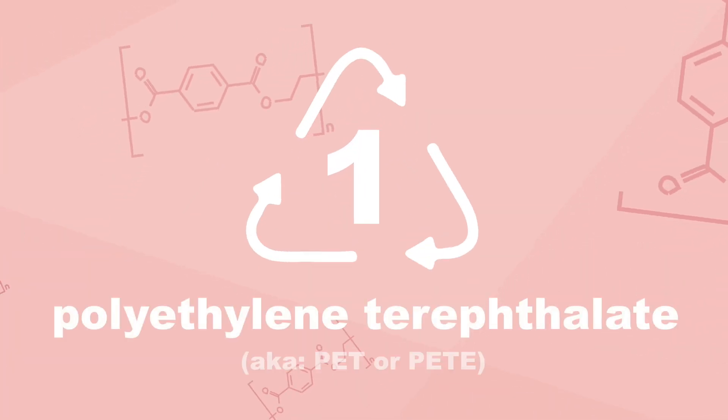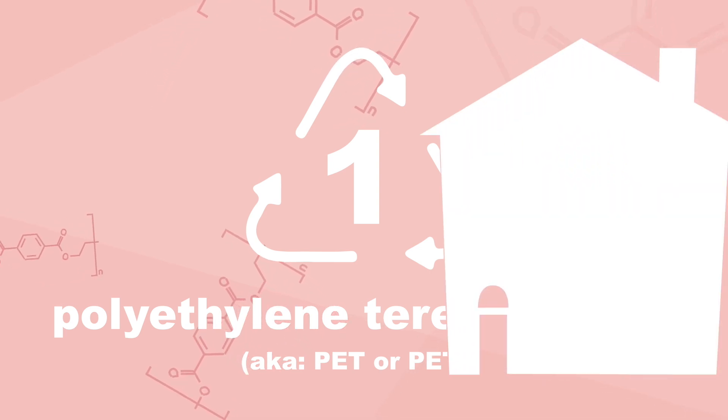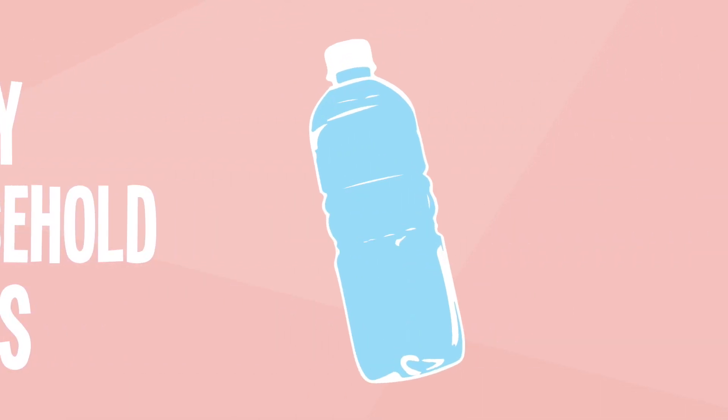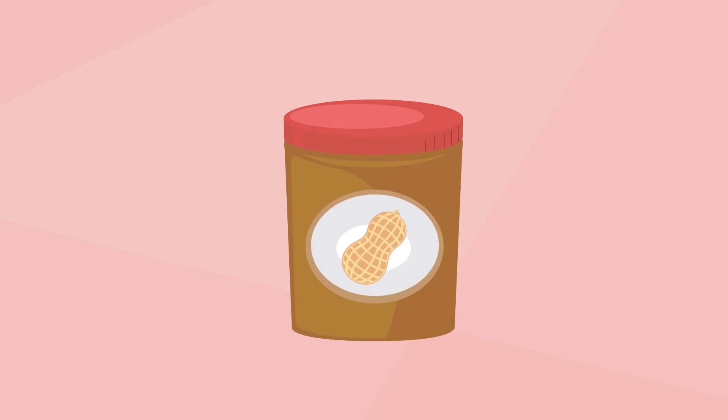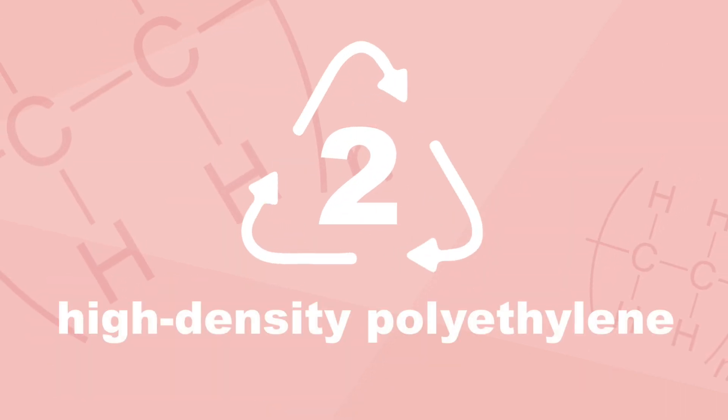SPI code 1 indicates products made from polyethylene terephthalate. PET plastic is used to make many common household items like beverage bottles and peanut butter jars, and makes up about 96% of all the plastic bottles and containers in the United States.